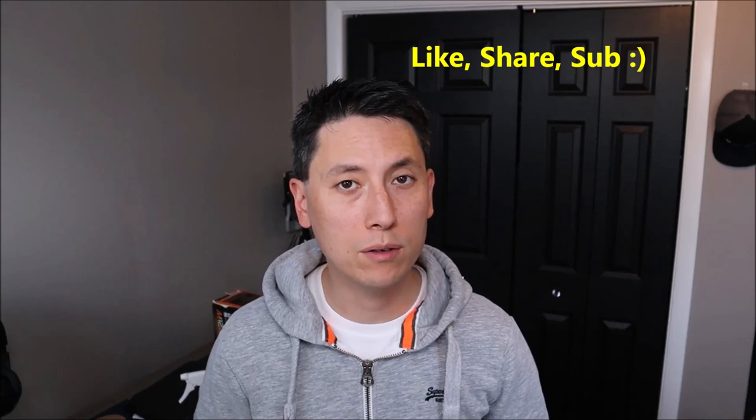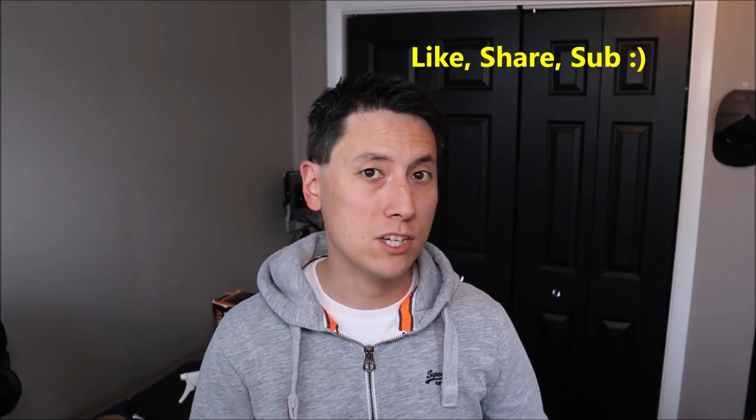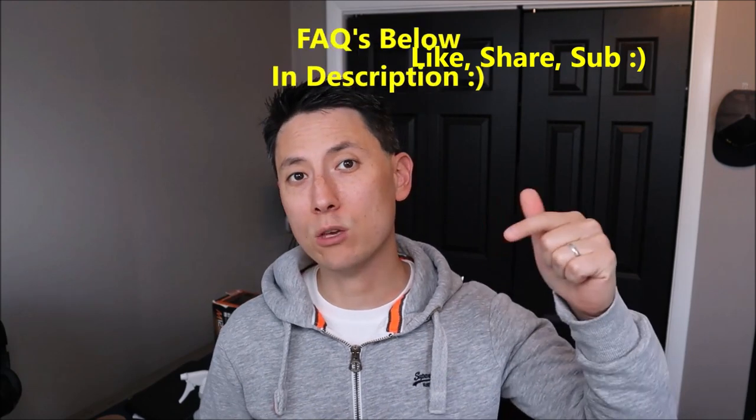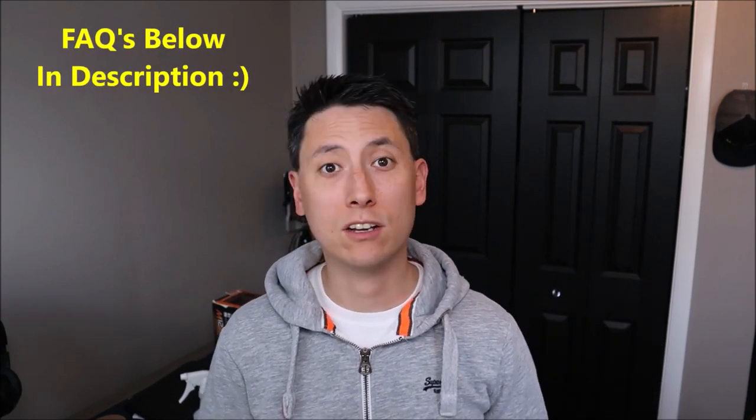Before we get going, guys, please remember to like the video if it does help you out. If you think anyone else can benefit, please share it with them. If you need to leave me a question, check out the FAQs below in the description first — it could save you some time getting an answer as I do try to keep those updated. If you do need to leave me a question or comment, please feel free. I try to check those a couple times a day at least.